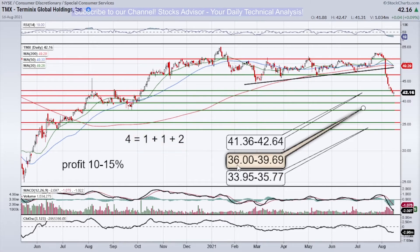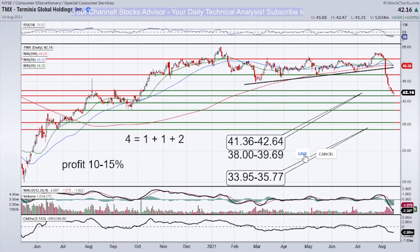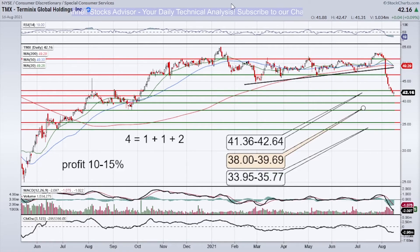I made a misprint — the second level is 38, not 36, so please correct that. With that adjustment, everything is fine for TMX. Also very interesting is the delayed double magic cross down: both faster moving averages are piercing the slower ones from the top simultaneously — MA20 crossing MA50 and MA200, and MA50 crossing MA200 — but the price has already declined. This delayed magic cross, contrary to a normal magic cross down, works as a bullish effect and will push the price up.